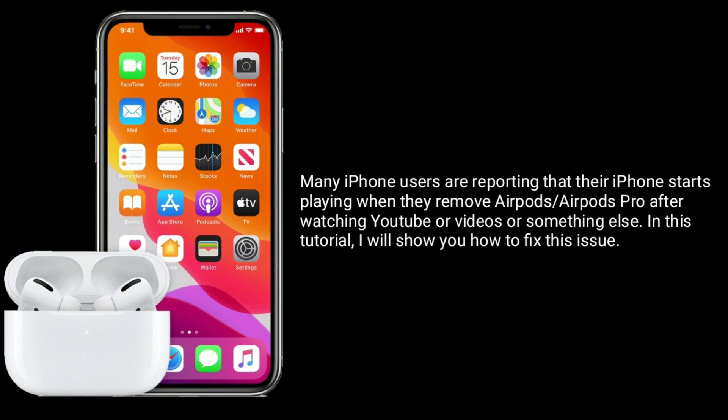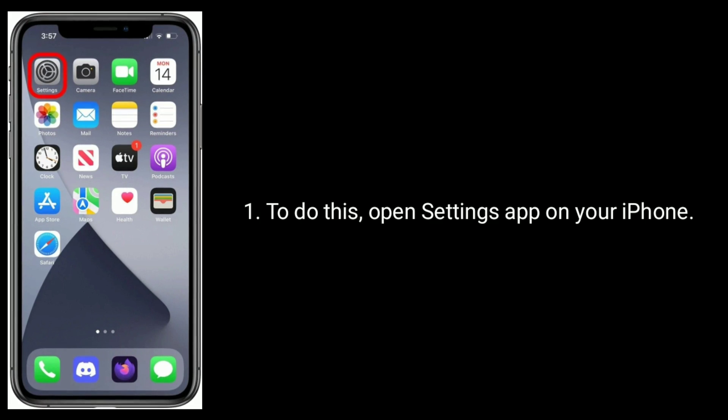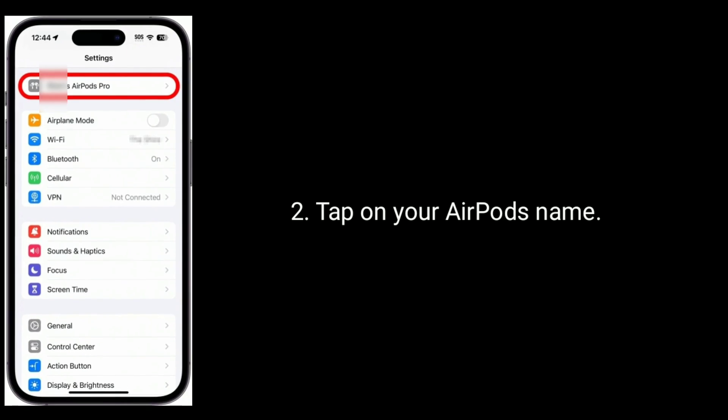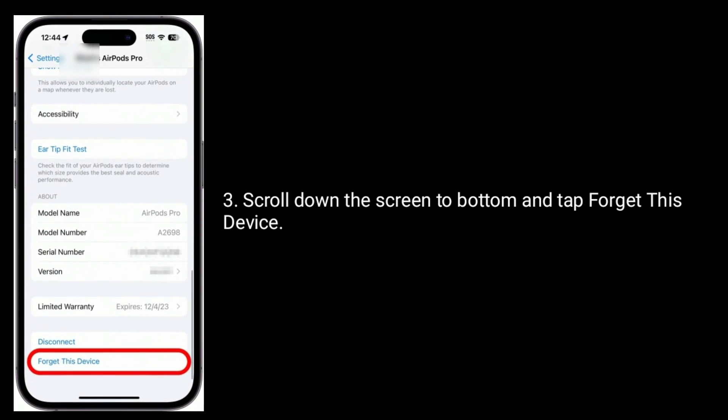The first solution is to reset your AirPods or AirPods Pro and pair them with your iPhone again. To do this, open the Settings app on your iPhone, tap on your AirPods name, and scroll down to the bottom of the screen.